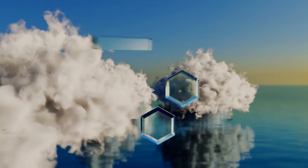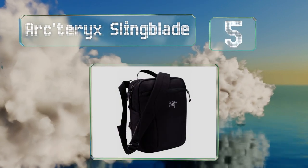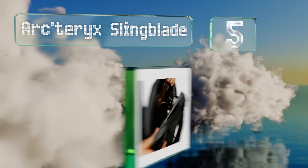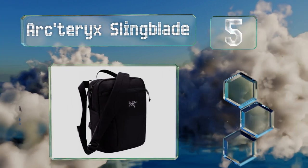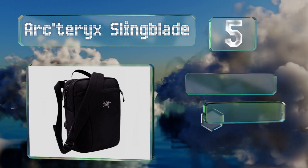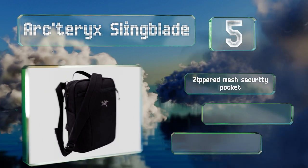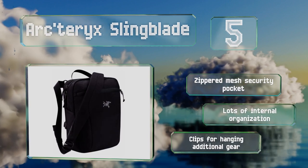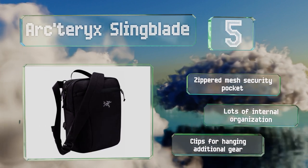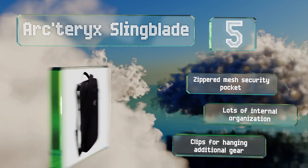Halfway up our list at number 5, the ArcTeryx Sling Blade can be worn on one shoulder or strapped across the body and secured to a waist belt. There's a grab handle on top if you'd rather carry it like that, and it offers a special compartment for mobile devices. It includes a zippered mesh security pocket, lots of internal organization, and clips for hanging additional gear.